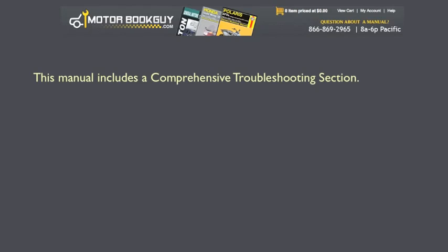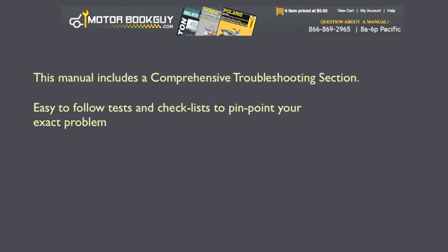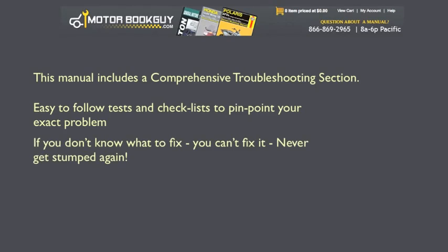This manual includes a comprehensive troubleshooting section. Easy-to-follow tests and checklists to pinpoint your exact problem. If you don't know what to fix, you can't fix it. Never get stumped again.